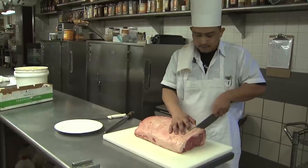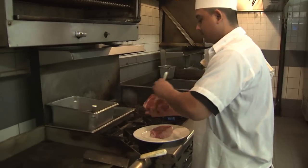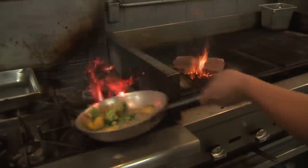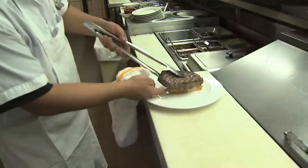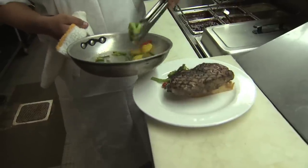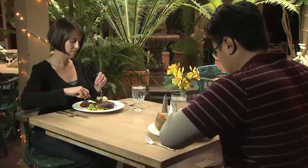Americans tend to enjoy steak more than chicken or fish because our culture says that it is the top of the food chain — it's more expensive than the others and you treat yourself to steak. It's that comfort food knowing that having a steak, you can afford it, it's okay.